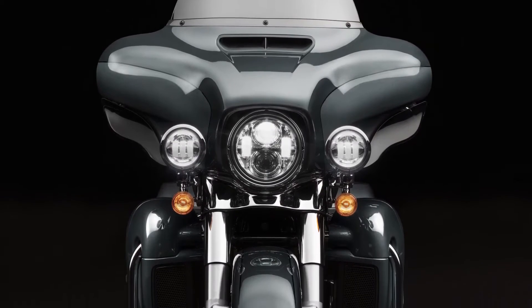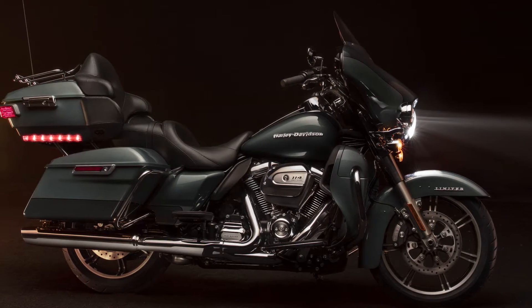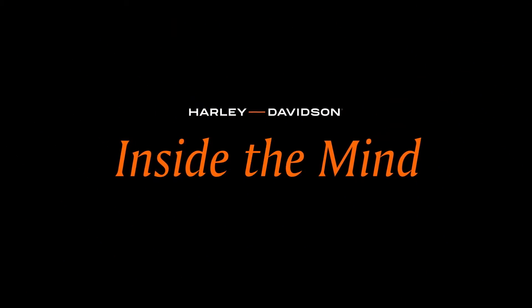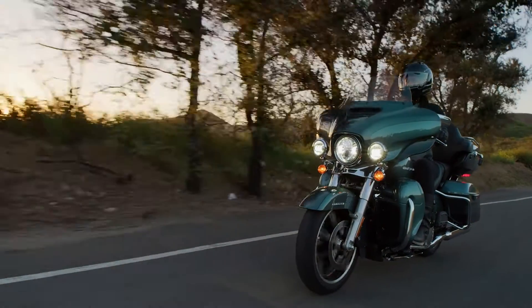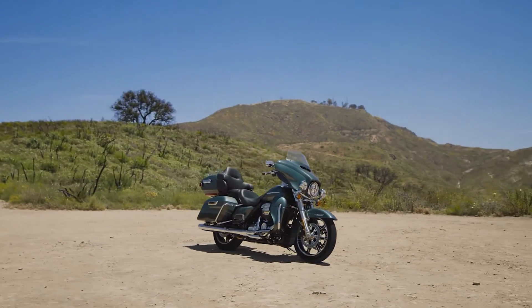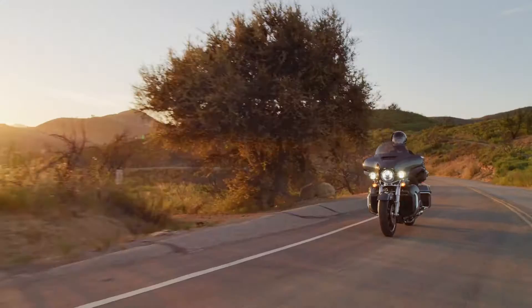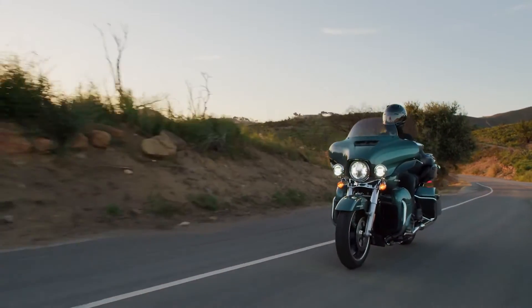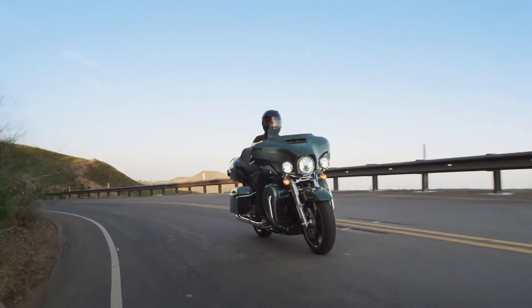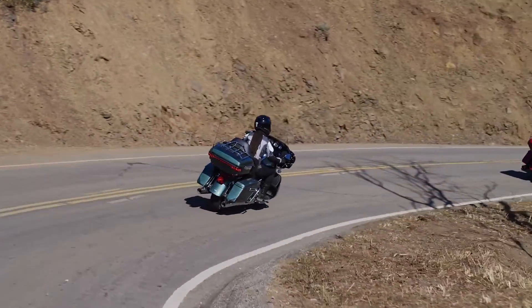There's nothing like it in terms of presence. You don't even have to be a motorcyclist to see it and know that it's a Harley. My name is Bjorn Schuster. I'm a manager in the styling and design department. There's just really no greater icon of a grand American touring motorcycle than the Ultra Limited. As you're walking up to that machine or as you see it ride by, it's impossible to miss. The Ultra really is the ultimate, the pinnacle grand American touring bike.